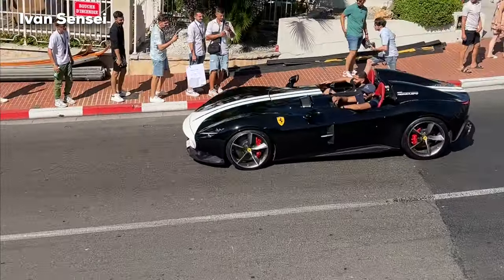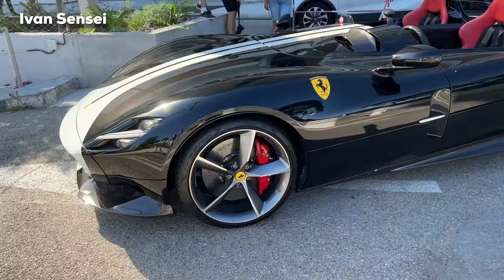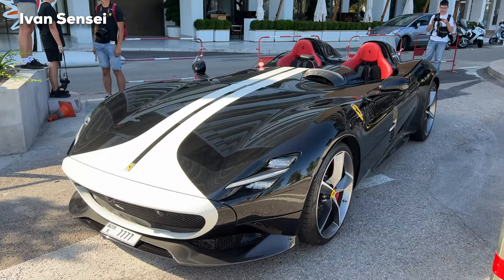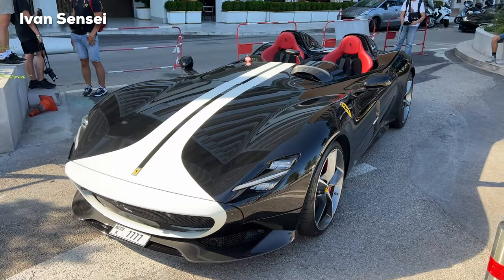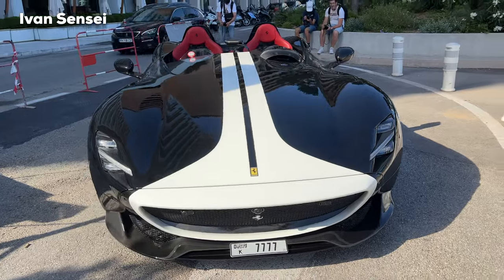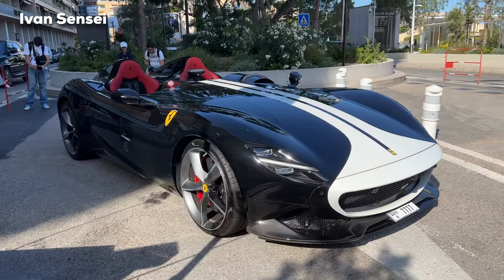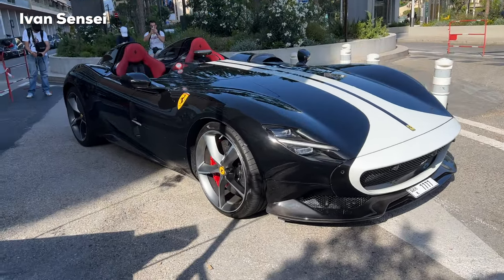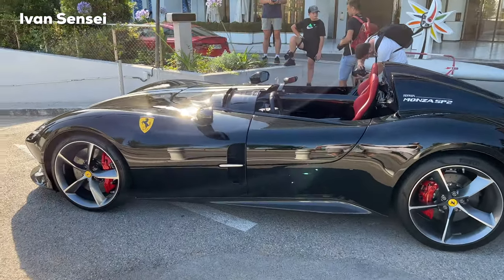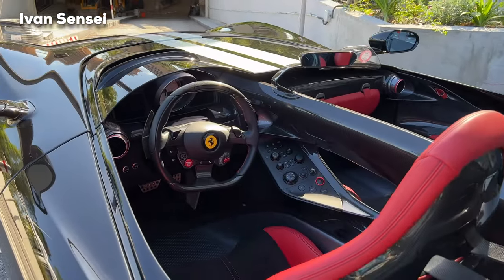This one was probably the most exotic car I saw — this is the Ferrari Monza SP2. The SP2 and SP1 differ based on how many seats you have; this one is SP2 because it has two seats. This is the first car from the Icona series, Ferrari's program to make unique limited edition cars. This car is pretty unique because of the black and white color scheme, and also because it doesn't have a roof or a windshield — an open-top series with red seats.